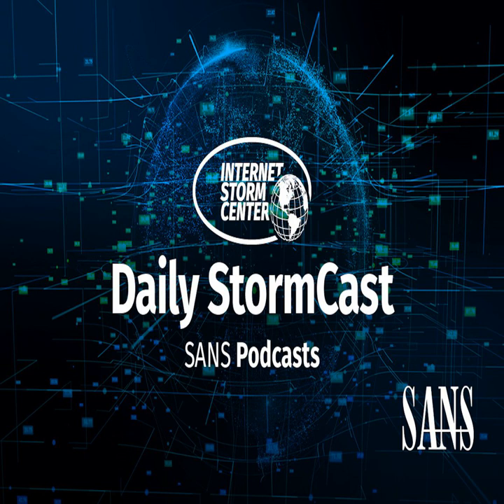Hello and welcome to the Thursday, April 13th, 2023 edition of the SANS Internet Stormcast. My name is Johannes Ulrich, and today I'm recording from Jacksonville, Florida.